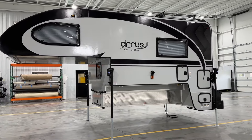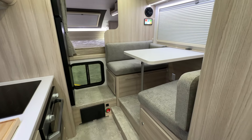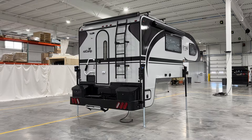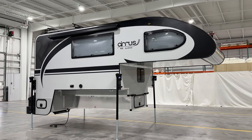What truly sets the Cirrus 920 apart is its fusion of modern European design with the timeless quality of Amish craftsmanship, making it a standout in the truck camper world. But this camper is more than just beautiful — it's built for adventure.